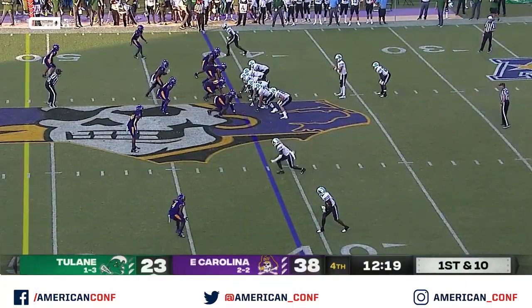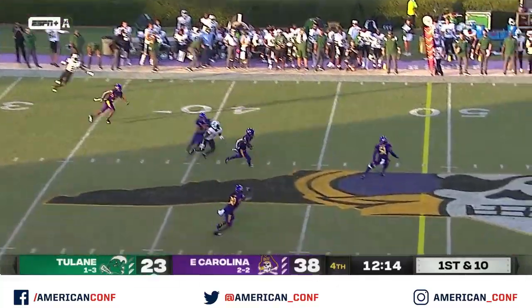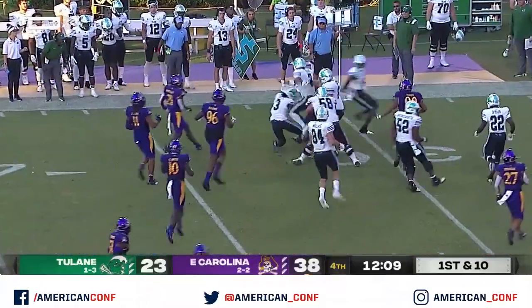A 13-yard gain on the fake punt and now the drive does continue for ECU. But he overthrows Watts and it's picked off — intercepted by Sabah.